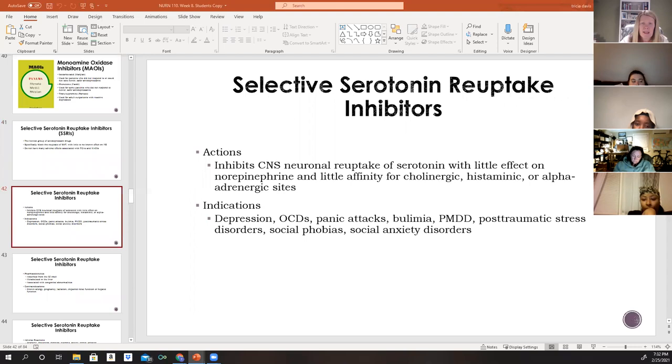SSRIs block the reuptake of 5-HT, which increases serotonin levels in the synaptic cleft and contributes to antidepressant effects. They are indicated for depression, obsessive-compulsive disorder, panic attacks, bulimia, premenstrual dysphoric disorder, PTSD, social phobias, social anxiety disorders, and are also commonly prescribed for generalized anxiety.